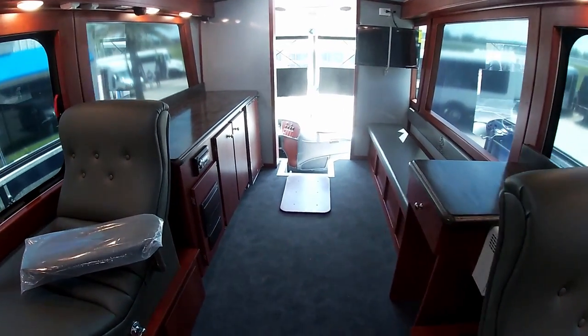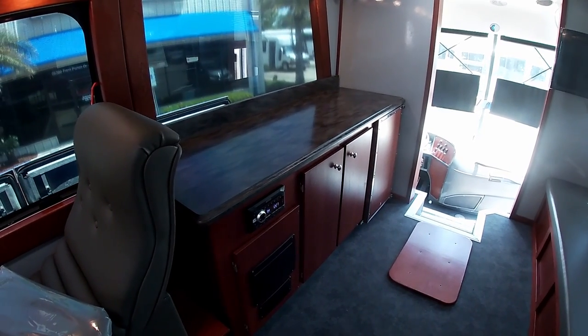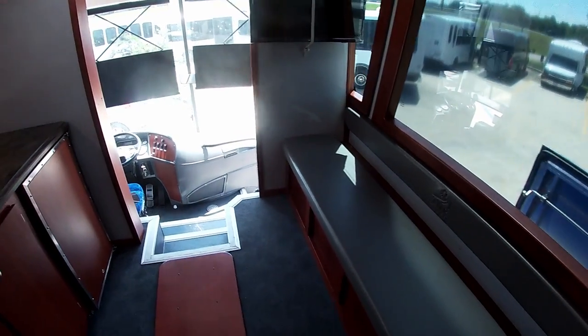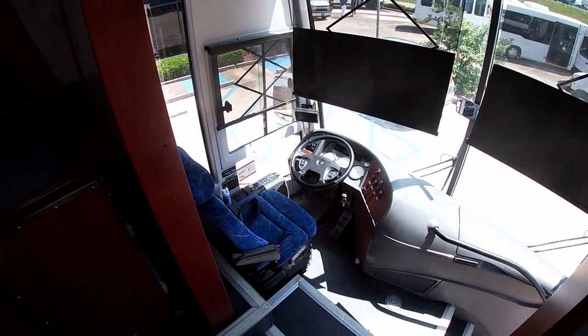The donor recovery area includes a kitchenette with solid Corian counters, a medical grade refrigerator, and storage. The donor recovery bench has additional storage underneath. The driver's area is a standard over-the-road coach setup with dedicated AC.